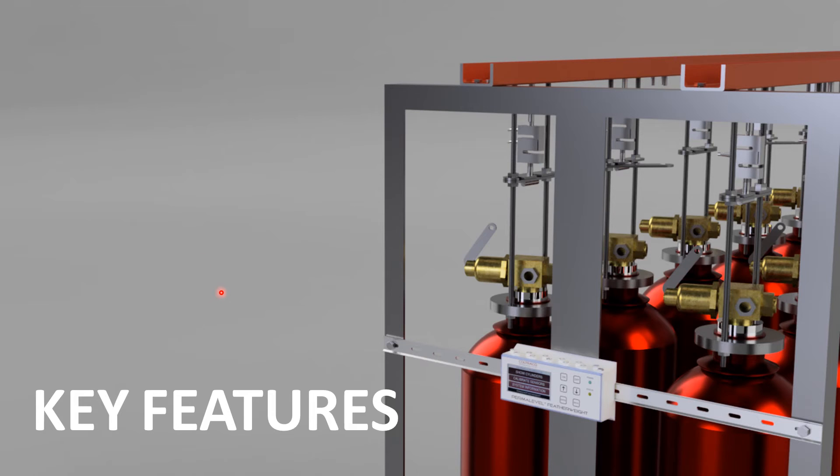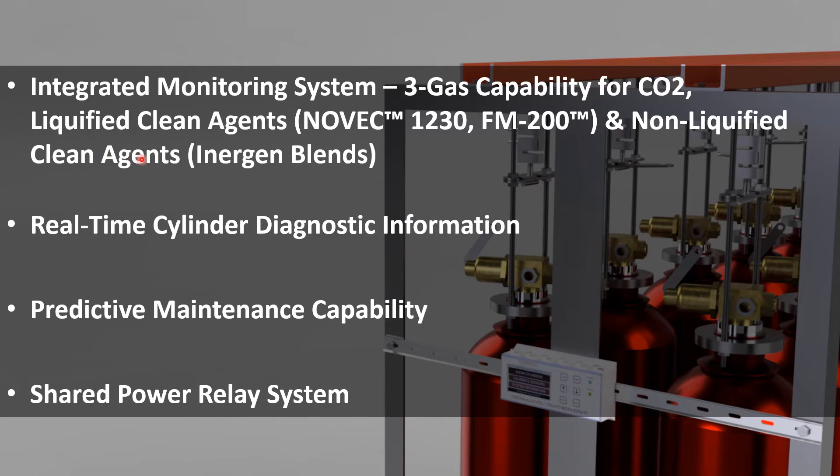Now we're going to go through a few of the key features. It is a fully integrated monitoring system — the world's first dedicated three gas system capability to continually monitor loss of agent quantity due to leakage in high-pressure seamless cylinders containing CO2, liquefied clean agents such as Novec 1230 and FM-200 with nitrogen, and non-liquefied clean agents such as Inogen. For non-liquefied clean agents where pressure is used as a direct indication of agent quantity, our system converts the cylinder's fill pressure to agent mass. Therefore, the user does not have to worry about temperature fluctuations during maintenance schedules, because agent mass is independent of temperature, with the ability to set pressure equivalent leak alarm thresholds, allowing you to adhere to ISO and NFPA regulatory requirements more easily.